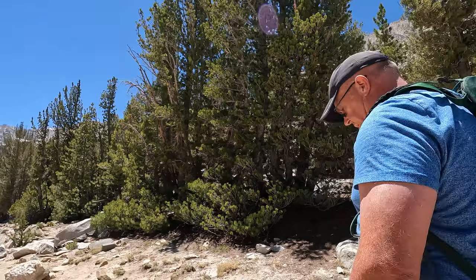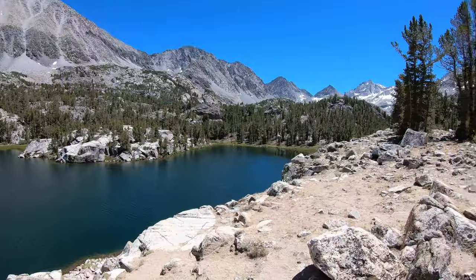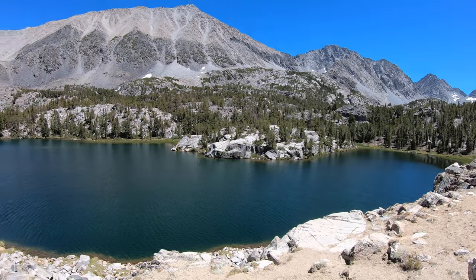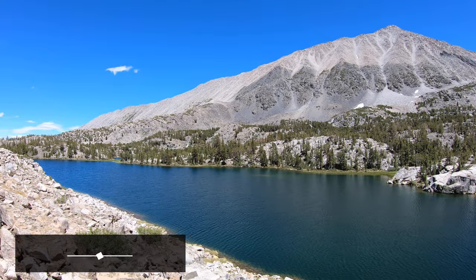Definitely a dog-friendly trail. A lot of dogs out here. This is another beautiful lake. This one is called Box Lake. It's beautiful. Perfect day to be out here.